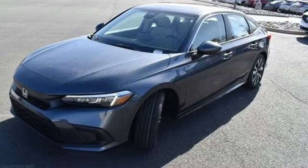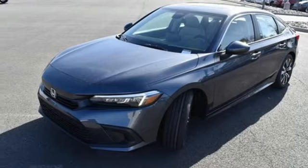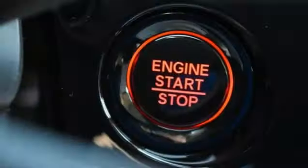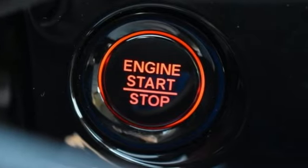Front heated bucket seats. Intercooled turbo inline four-cylinder engine. Express open and close sliding and tilting sunroof. Gas pressurized shocks. And continuously variable automatic transmission.